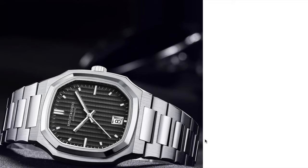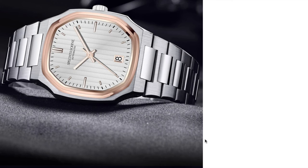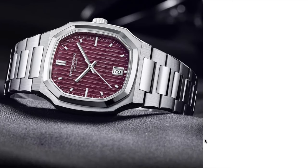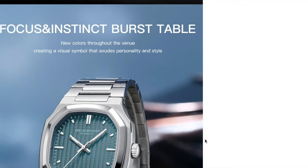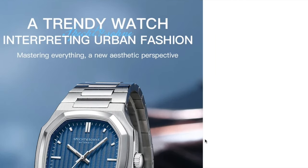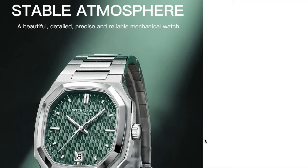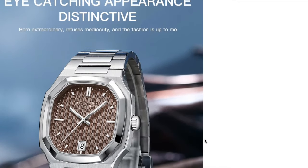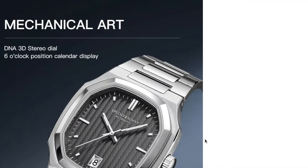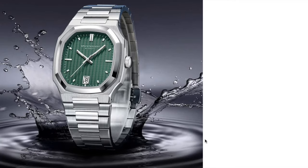This piece is a homage of the Vacheron Constantin reference 2215, the first sports steel watch released from this brand in the 1970s. It has perfect dimensions of 38mm without crown, 44mm lug-to-lug, and 11mm thick. It comes with a Seiko NH35 movement inside. You can choose from a lot of colors as you can see. I will leave a link in the video description and first comment in case you want to buy this watch.